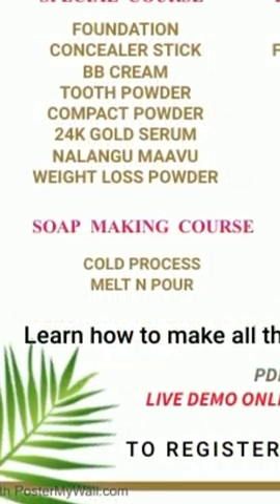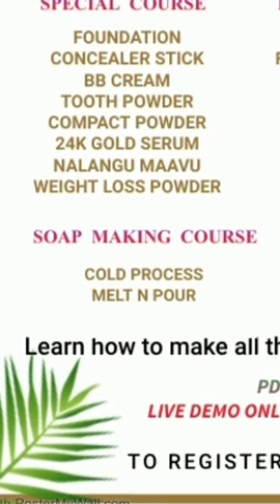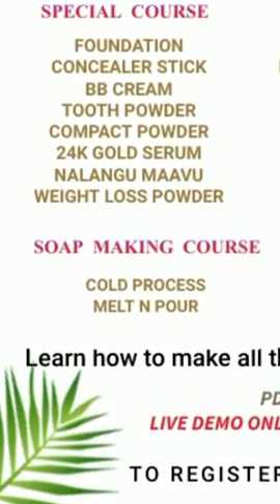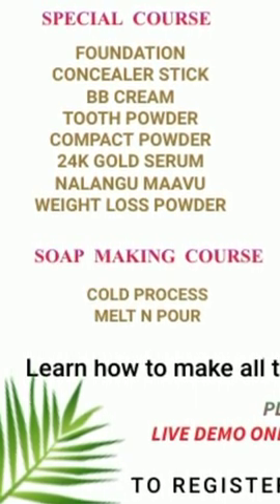Finally, the Soap Making Course — details were shared in the last video. It includes cold process and melt-and-pour making, a live class via Zoom or Google Meet on any weekend, PDF notes, and a hot process recipe class.